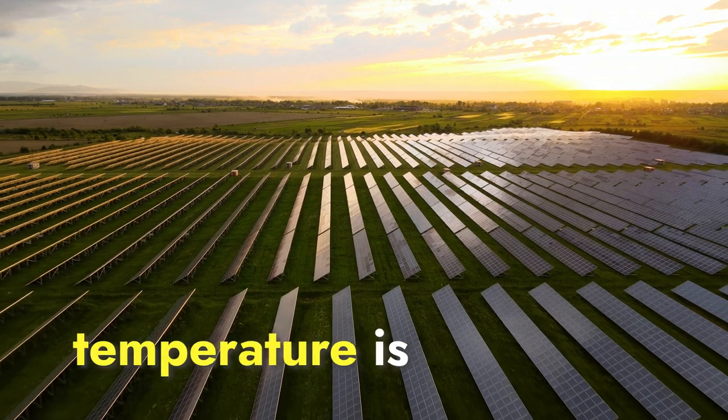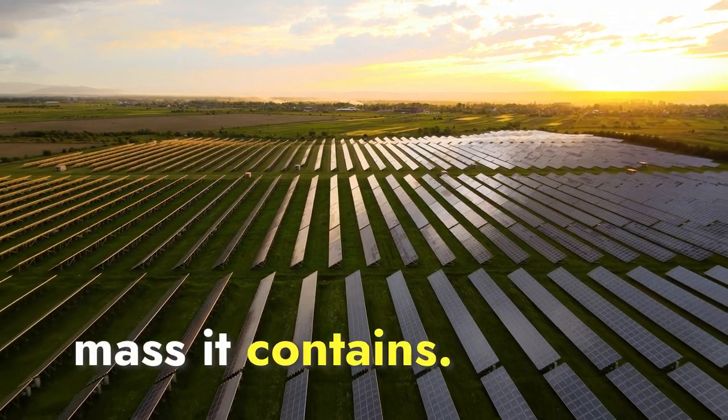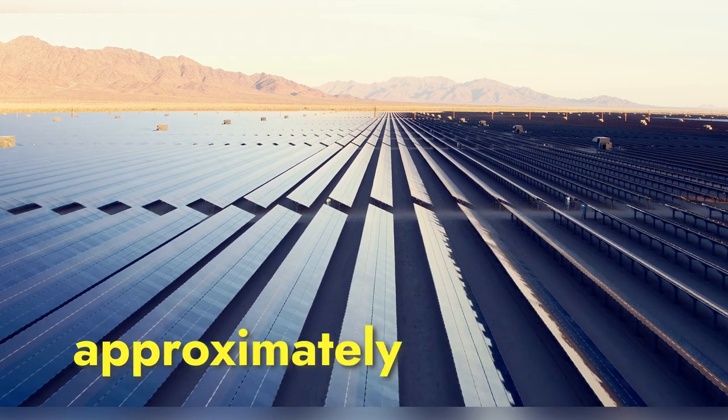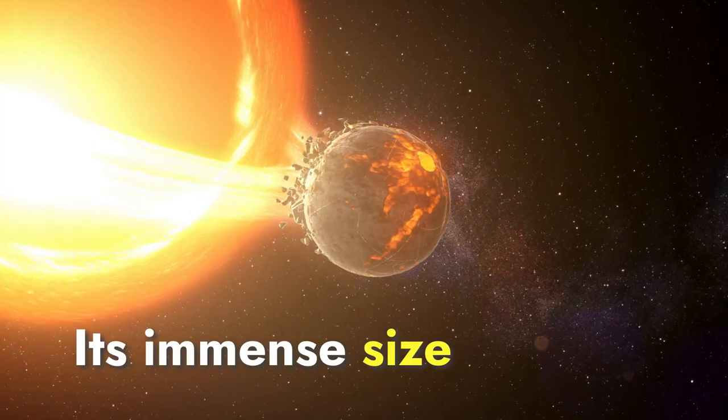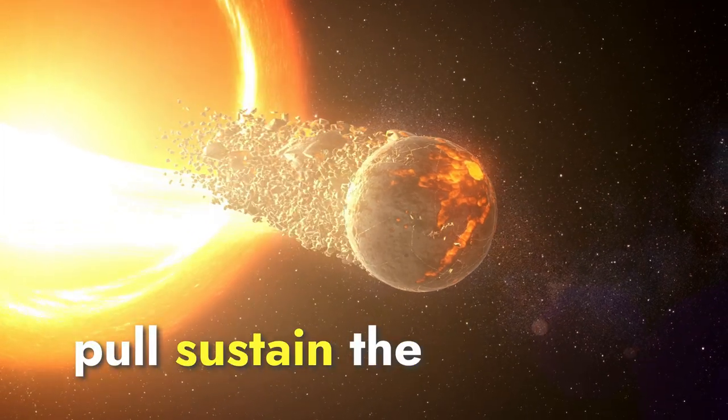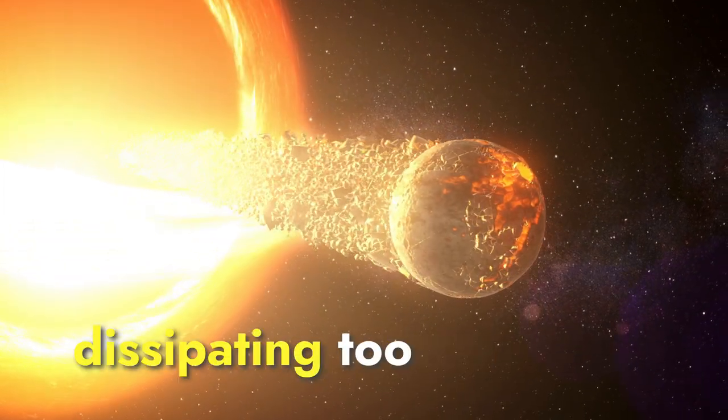The Sun's high temperature is also due to the sheer amount of mass it contains. The Sun is an enormous sphere of gas, approximately 330,000 times as massive as Earth. Its immense size and gravitational pull sustain the intense heat by preventing it from dissipating too quickly.